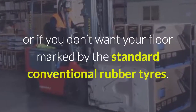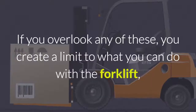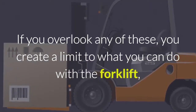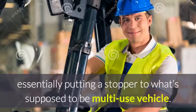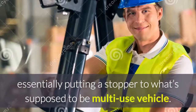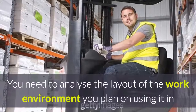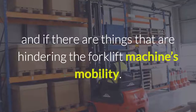Considering that some industries require different fuel types and tyre types for hygiene purposes, or if you don't want your floor marked by the standard conventional rubber tyres. If you overlook any of these, you create a limit to what you can do with the forklift, essentially putting a stopper to what's supposed to be a multi-use vehicle.